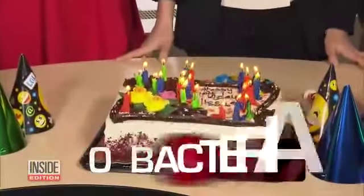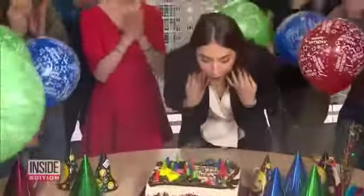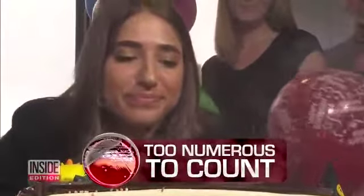Before the candles were blown out, according to the lab, the bacteria count was zero. After the candles were blown out, the amount of bacteria, according to the lab, was so high the lab stopped counting after 5,000. The lab told us it was too numerous to count.